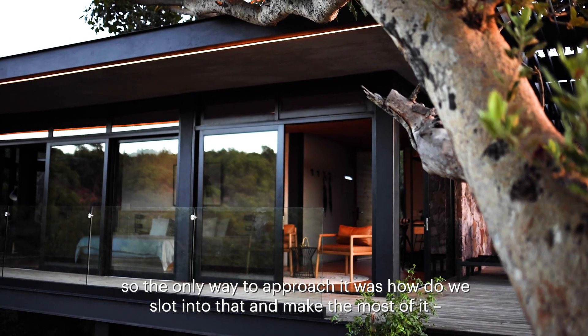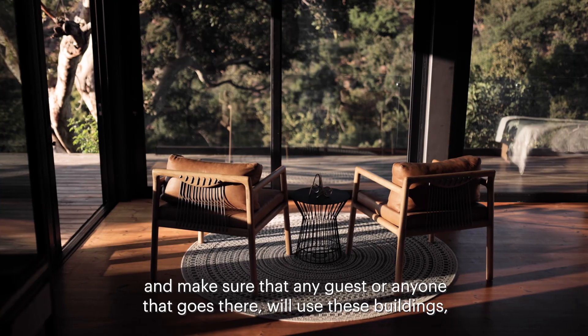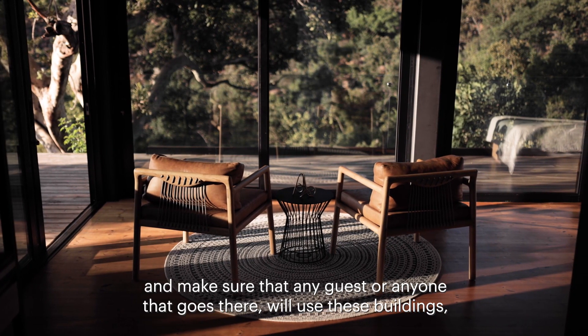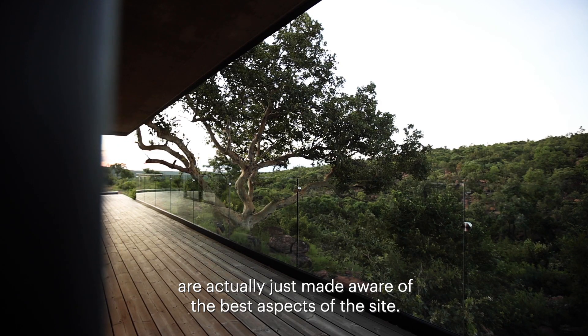So the only way to approach it was: how do we slot into that, or make the most of it, and make sure that any guests using these buildings are actually made aware of the best aspects of the site?